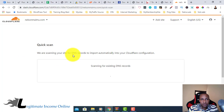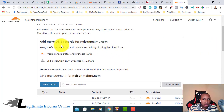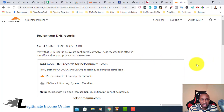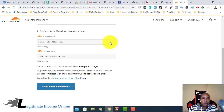Cloudflare is scanning your site for DNS records to import automatically into your Cloudflare configuration. You can also find existing DNS records in your domain registrar. These are some of the records — add more if needed. It says: add more DNS records, verify traffic, and confirm that records are correct, as they take effect after you update the nameserver. You can just click Continue.